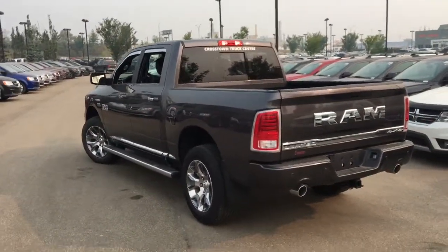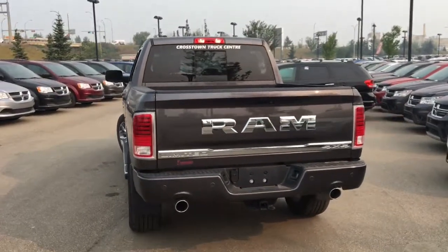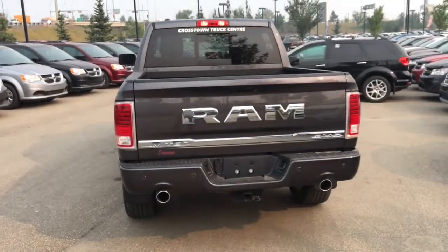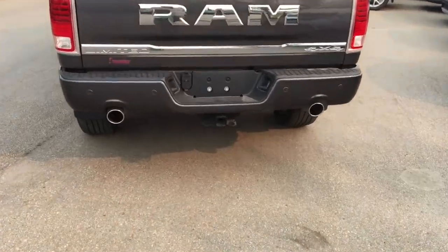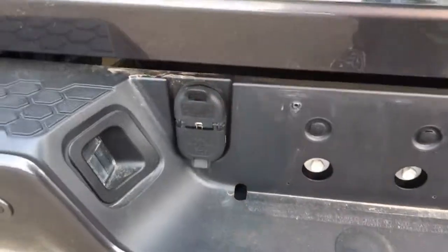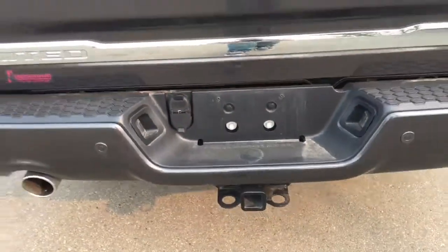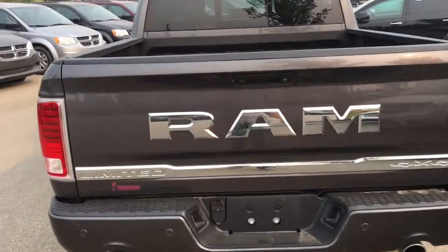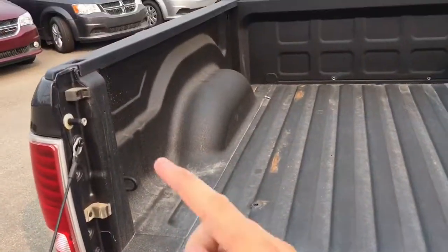This has LED tail lamps on the back, dual exhaust tips at the back with chrome around them, chrome RAM lettering on the back — it looks absolutely sharp. It says Limited and four by four with another chrome touch. There's a spot for a trailer hitch down below with connections so you can hook up a trailer or power aftermarket devices. Those dots on the back bumper are rear park sense parking sensors.